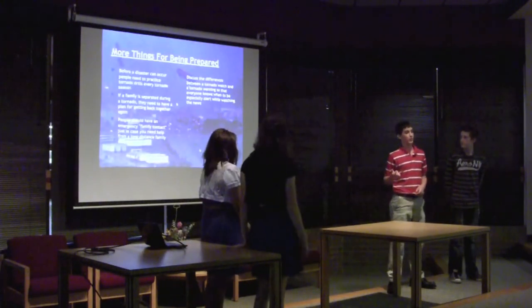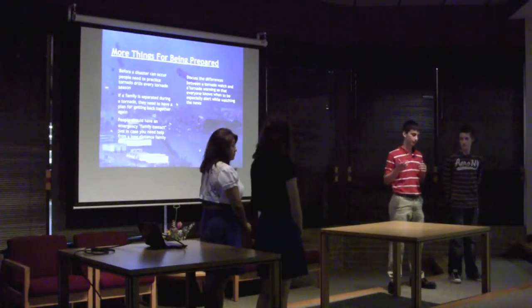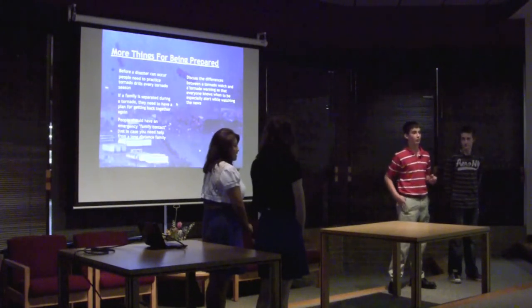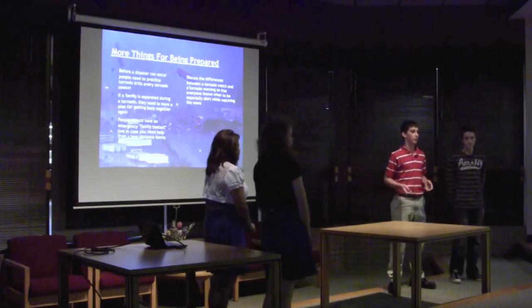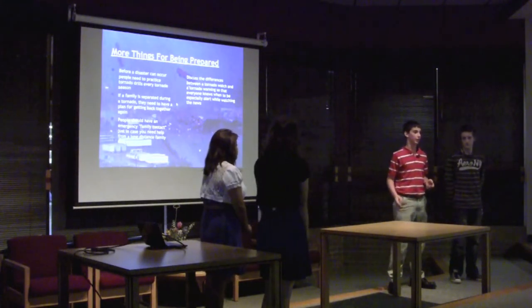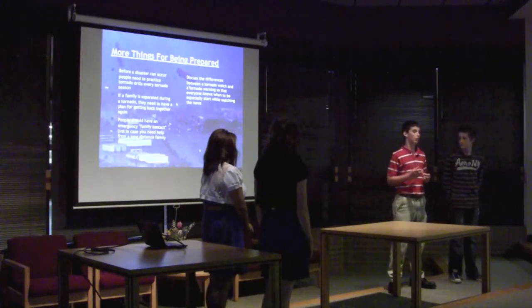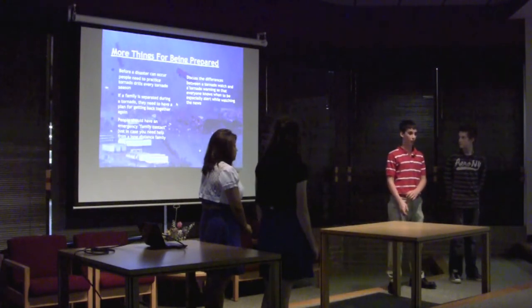More things we should do: we should practice tornado drills so we can ensure our safety. If you and your family get separated, you should have a designated area where you can meet back up. You should also know the difference between a tornado watch and a tornado warning.